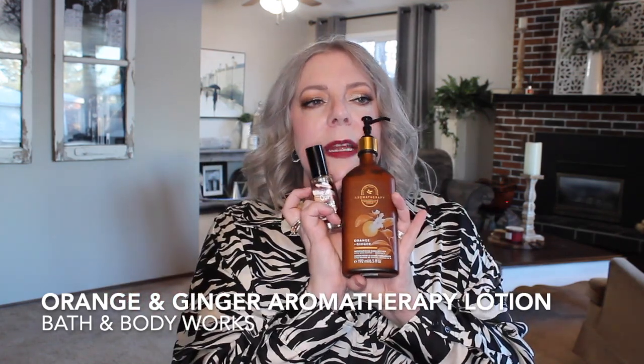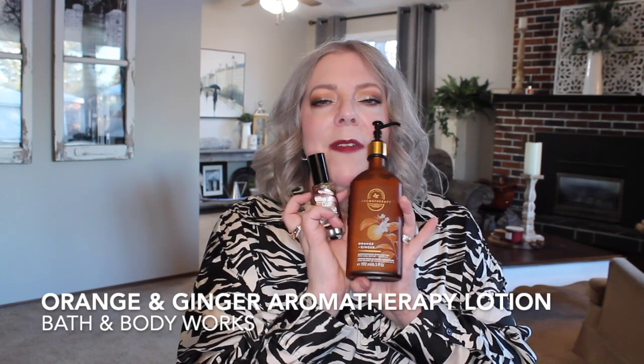The one I think smells amazing with the Orange and Ginger lotion is Kais' Wee Plus, which smells like a s'more — it's got marshmallow, graham wafer, chocolate, and coffee. That combination is uber sexy. I love the ginger and orange mixed with this. It's just phenomenal.